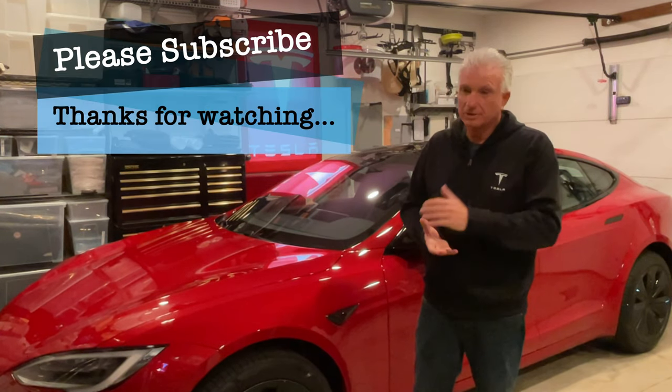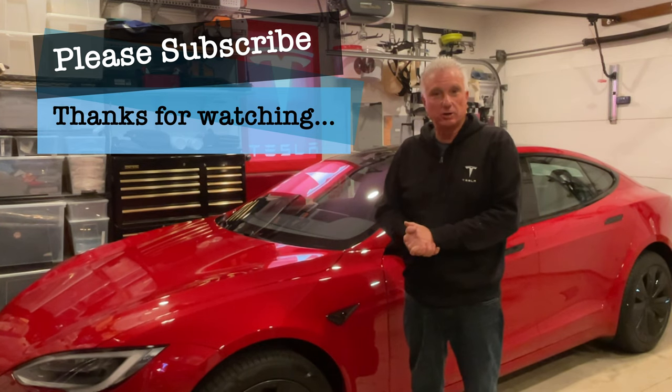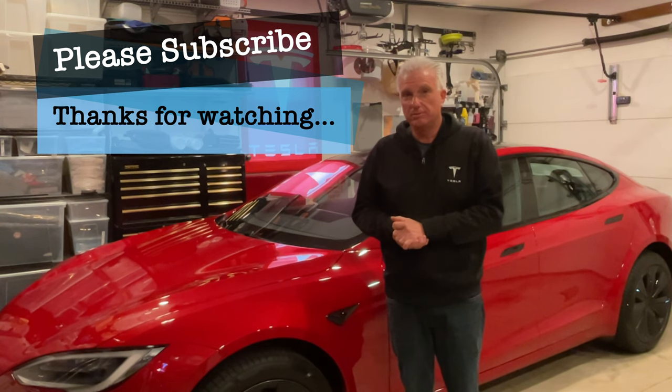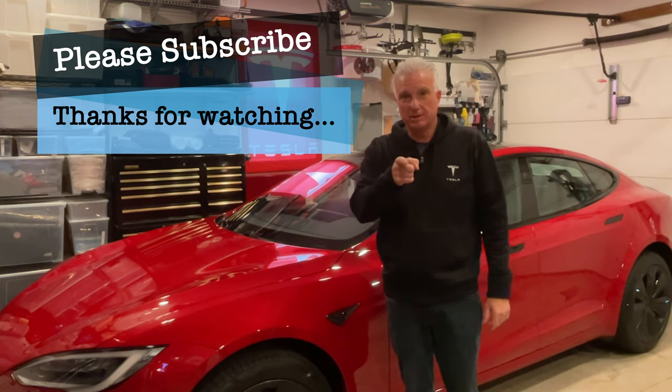Congratulations for making it this far — you're a patient person. I hope to see you next time. I'm going to be putting out videos showing various unique things about the 2021 refresh Model S and Plaid, accessories, and other things as they become available. So stay tuned, please subscribe, and thanks for watching.